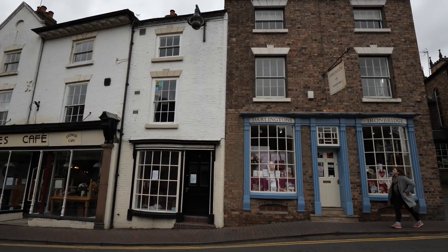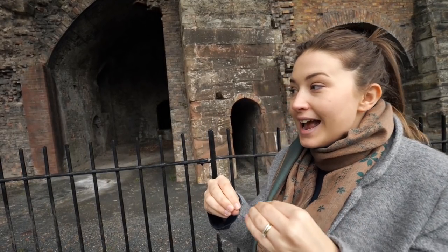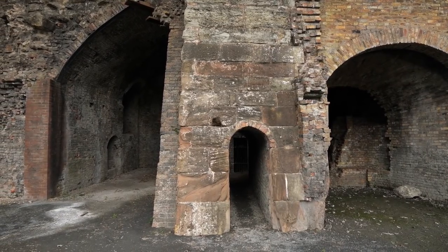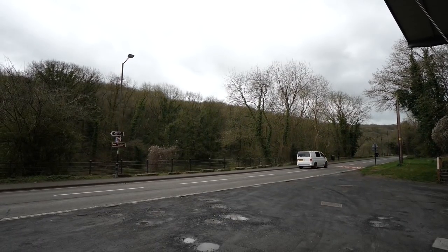A little bit further up the road we have come across the Bedlam Furnaces. As we said earlier by the bridge, the Industrial Revolution really started here in Ironbridge — and you could argue it actually started here, because this is the first furnace where they changed the method of producing iron and used coke for fuel instead of charcoal. These furnaces were built in the 1750s and used up until the 19th century. I can't believe how close it is to the main road — it's like a living museum, which conveniently brings us on to our next segment.